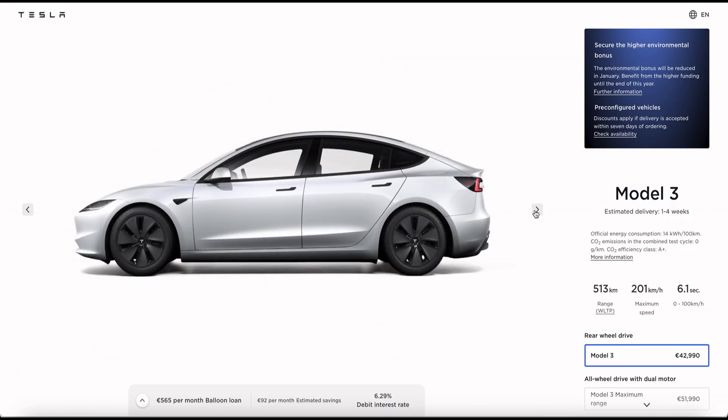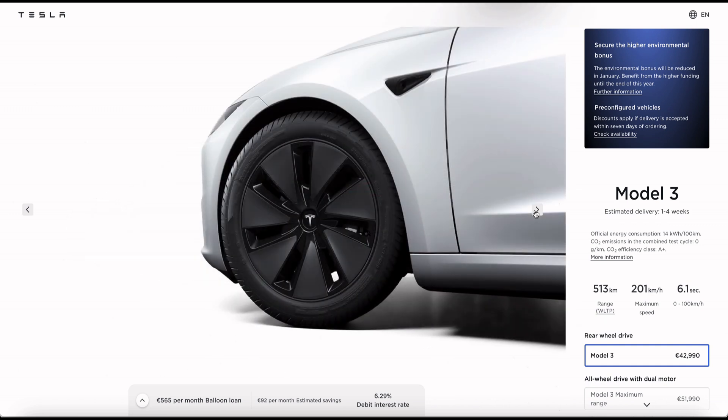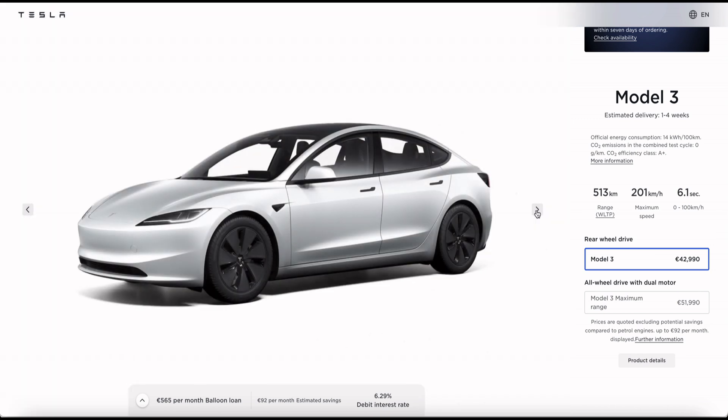Only two trims of the new Model 3 are currently on offer in Europe and China: the Model 3 rear wheel drive and the Model 3 long range. The Model 3 Performance is expected to be made available next year, and those are the only two trims included in our comparison here. Most of these specs are likely to stay the same in the US version. The European specs shown here are as listed on the German website of Tesla.